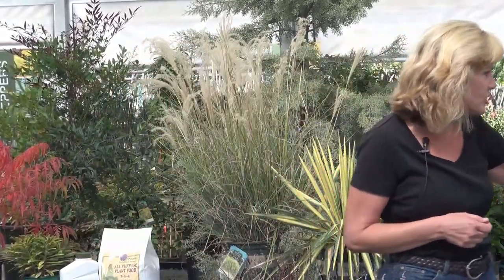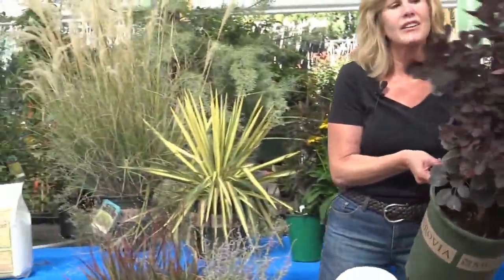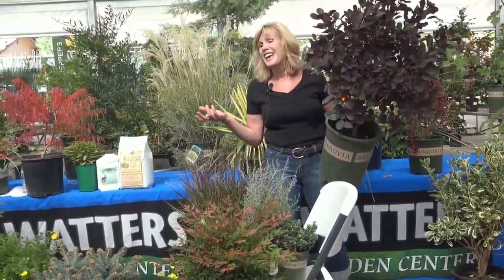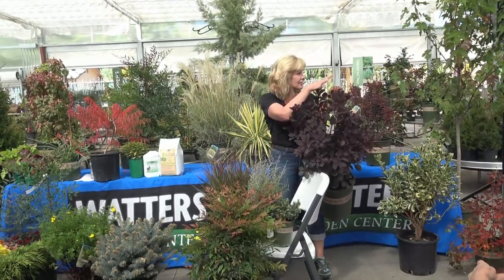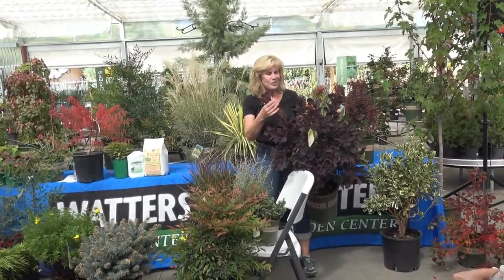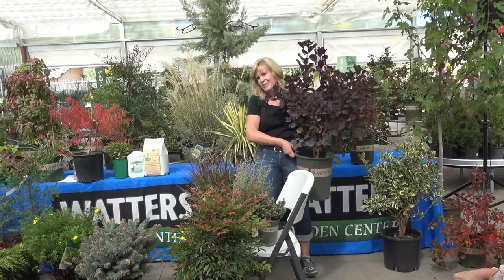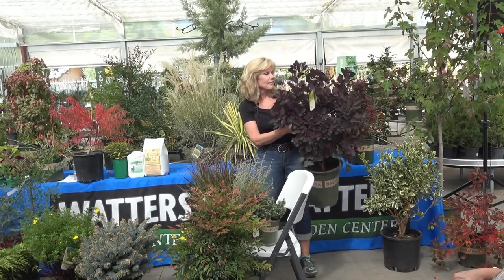Down here I think we have a smokebush. This one is the purple smokebush — there's also a green one with a really light green color. It gets about eight feet tall. Very drought-hardy; in the summertime it puts off a little plume — that's where it gets its name. It's supposed to look like a smoke plume. I love the color on it — a beautiful color out in the yard. It will go dormant in wintertime.